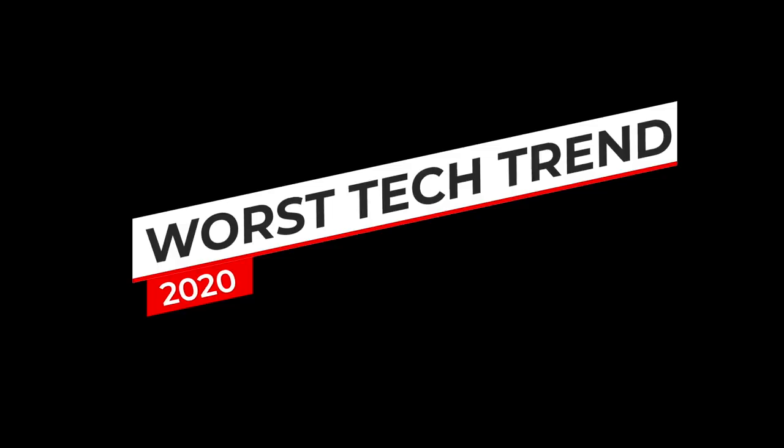Without doubt, the worst trend of 2020 is the rising bike prices. Bike prices are going up for a number of reasons — currency, shipping costs, Brexit, supply and demand — and they're only set to go up next year. So if you're in the market for buying a bike, my advice is to buy one when you get the chance, because you either can't get hold of one, or if you can, the price is going to go up. Rising bike prices are the worst trend of 2020.